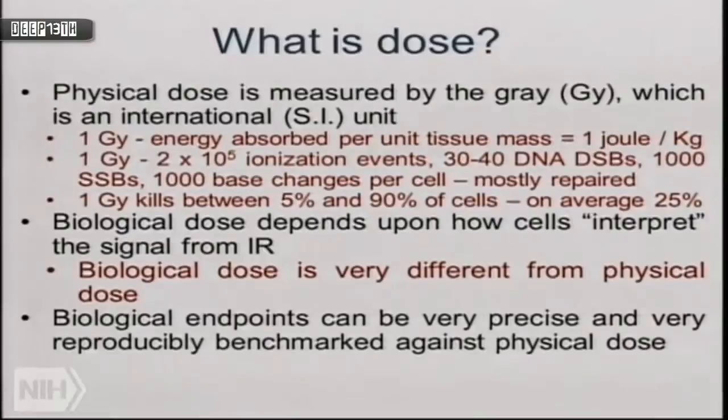A lot of double-strand breaks, single-strand breaks, and base changes are actually repaired. But one gray of energy is interpreted by cells in different ways — one cell may die from the damage, another with exactly the same damage survives. It's these differences we're exploiting from a biological perspective. Physical dose is straightforward; biological dose is very different. The biological endpoints are precise — a cell lives or dies — and very reproducible. You can benchmark biological endpoints against physical dose very accurately.